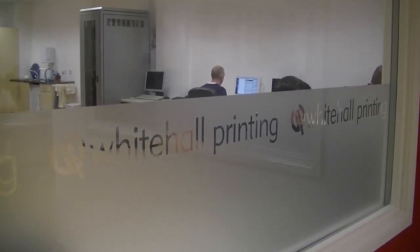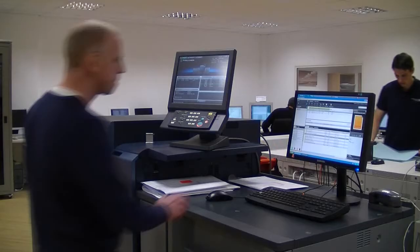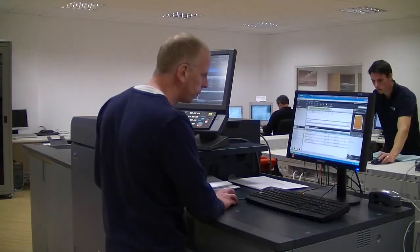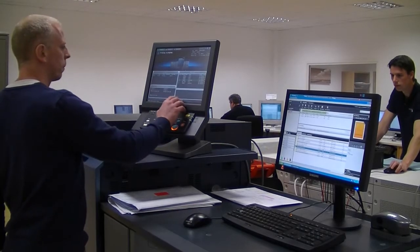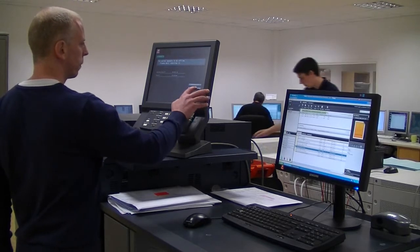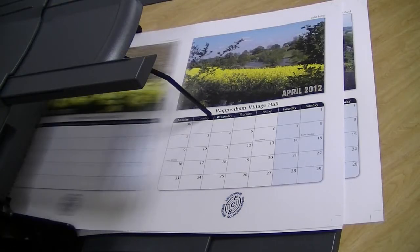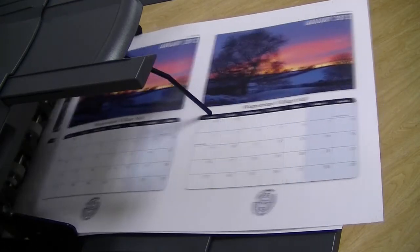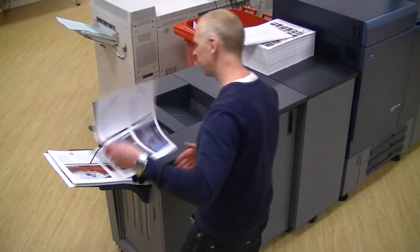When we went to market this particular time it was all about quality. We wanted a piece of kit where the quality of the image was of paramount importance, so we gave a lot of test files to a lot of different press manufacturers and when the printed sheets came back to us it was quite obvious that the Konica Minolta C8000 was a step up from the competition.